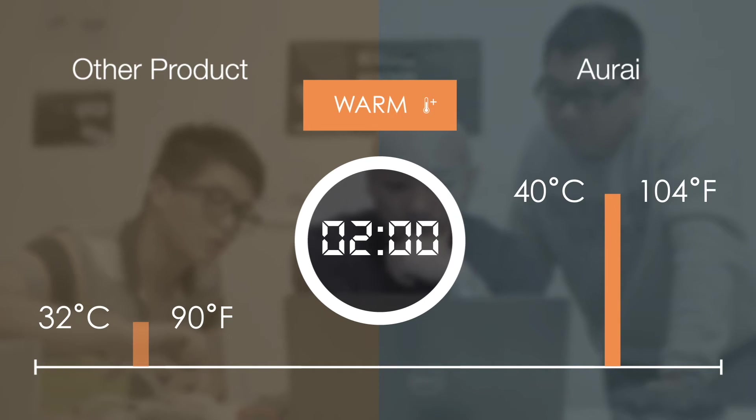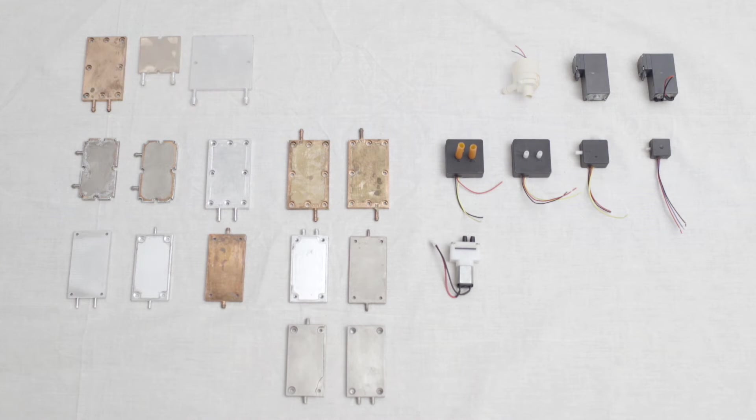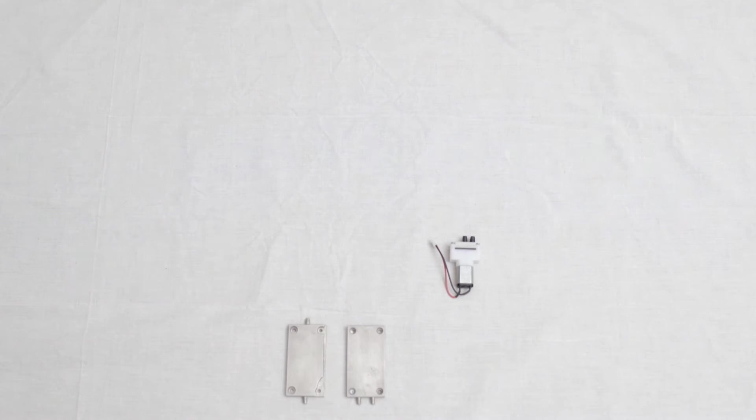The challenge we faced was how to deliver a quick temperature change. We tried different materials and shapes of the thermal module as well as various pumps. In the end, we found the best combination.